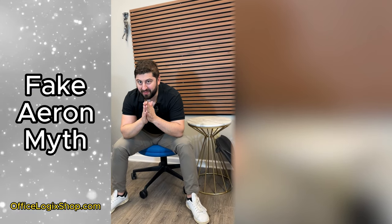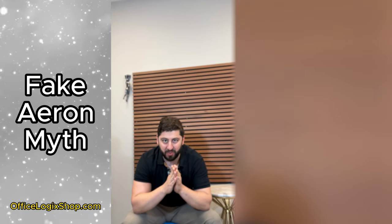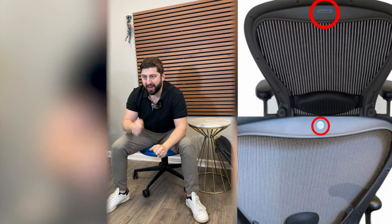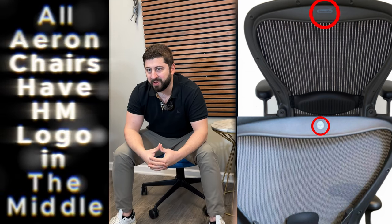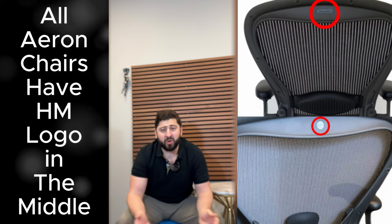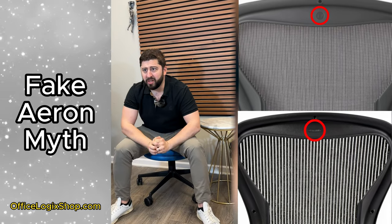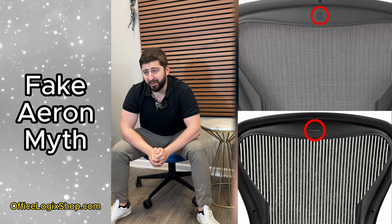One, a fake Aeron would have a critical point that is not visible for you to see, which is the Herman Miller embossed logo on the back, on the upper middle back of the chair. You will see on every single Herman Miller Aeron, whether it be on the classic or the remastered — the older version or the newer version — a logo embossed in the middle of the top of the chair. Each and every single Herman Miller Aeron has that logo.